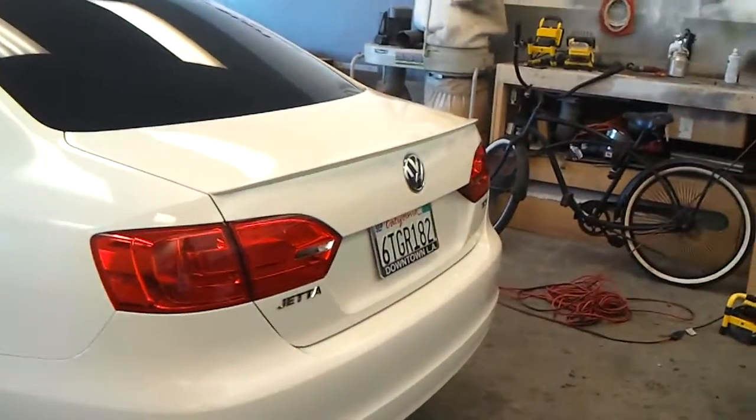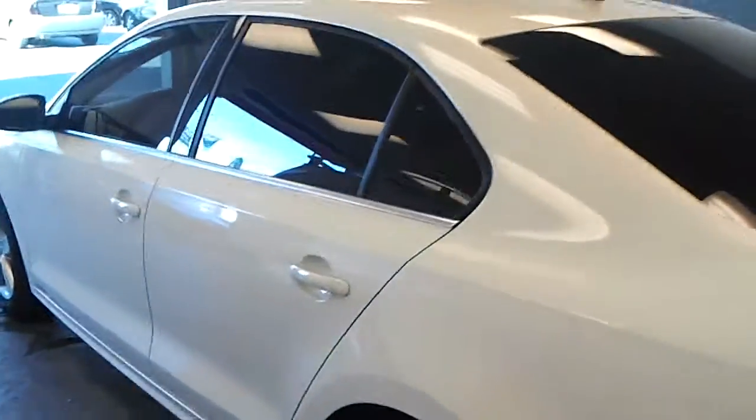Volkswagen Jetta TDI 2012, brand new car. We did a really clean job on it. It has the black window trim on it already. Real clean, real nice.